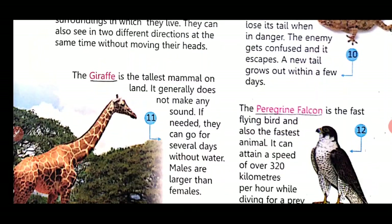The giraffe is the tallest mammal on land. It generally does not make any sound. If needed, they can go for several days without water. Males are larger than females.